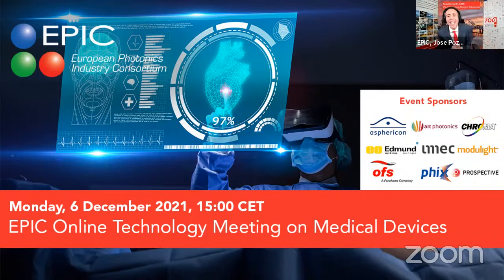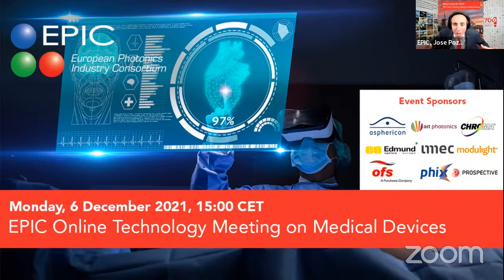IMEC, the top R&D center from Leuven, providing microelectronics and manufacturing of optomechanical devices addressing the medical market. Modulight, providing semiconductor lasers from MBE growth to turnkey solutions for clinicians. OFS is our partner for specialty optical fiber solutions, making great solutions for spectroscopy. FiX, coming from Enschede in the Netherlands, providing services for packaging and assembly of electronic devices. And Prospective, providing high-end solutions for microscopy.